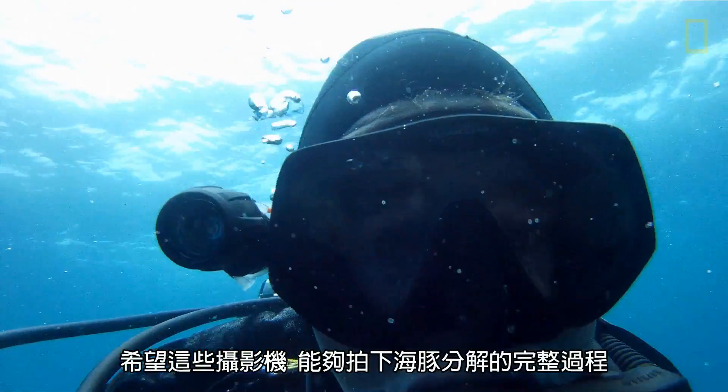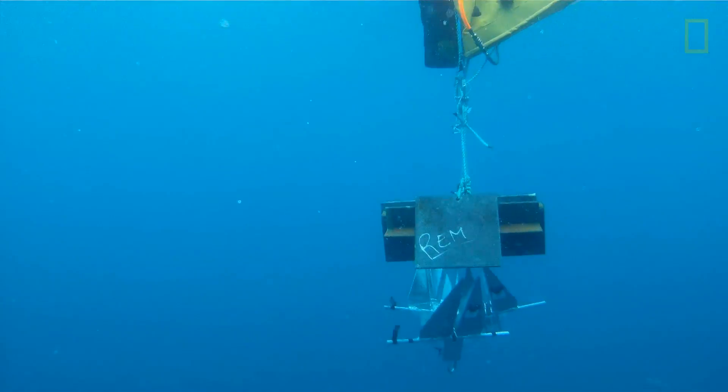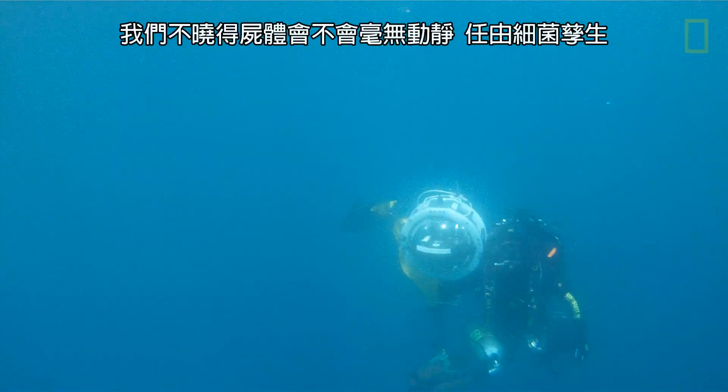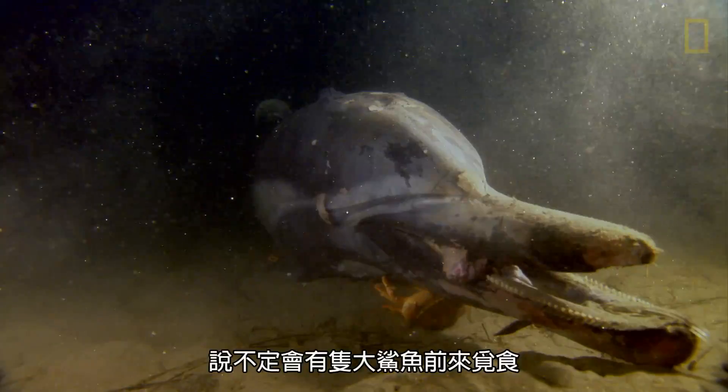Hopefully, these cameras are going to be able to tell the story of how this animal decomposes over time. We had no idea if it was just going to sit there and bacteria was going to cover it, or if a big shark was going to come.